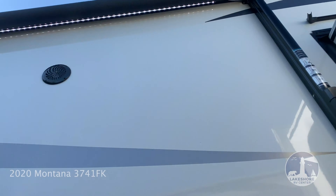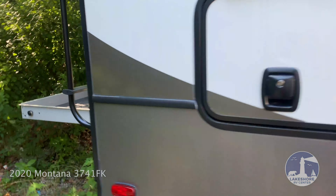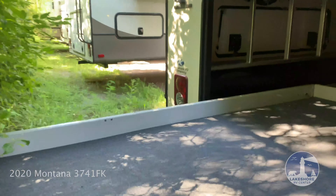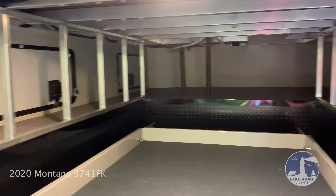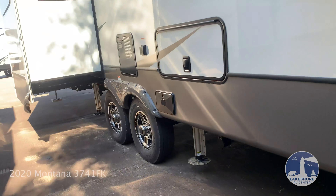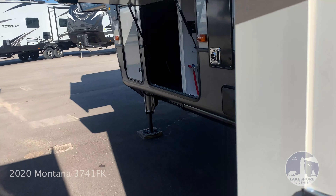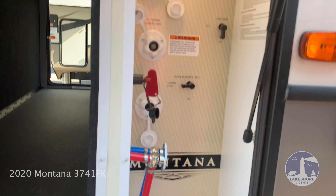Here's the second awning and the outdoor speakers. Back here you have a large storage area with the rollout, and plenty of storage under here. Back at the pass-through, we have the convenience center with all of your hookup needs.